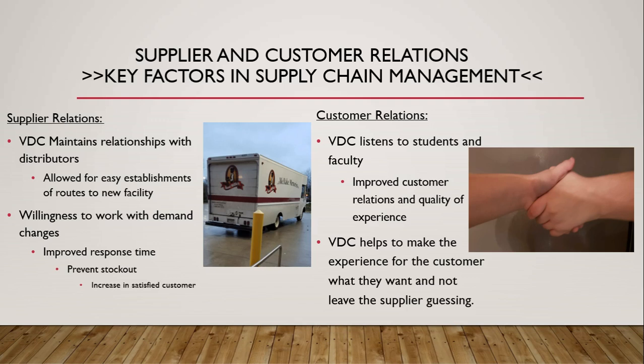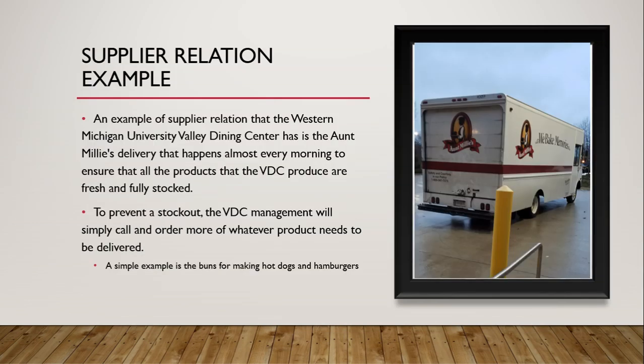Customer relations is our next topic. VDC listens to students and faculty, which improves customer relations and quality of experience. VDC helps make the experience for the customer what they want and not leave the supplier guessing. An example of a supplier relation is the Aunt Millie's delivery that happens almost every morning to ensure that all the products the VDC produces are fresh and fully stocked.